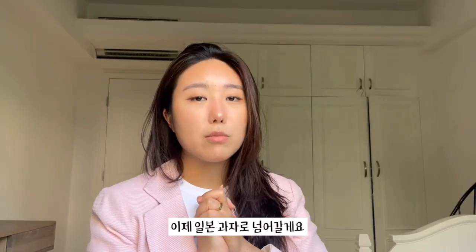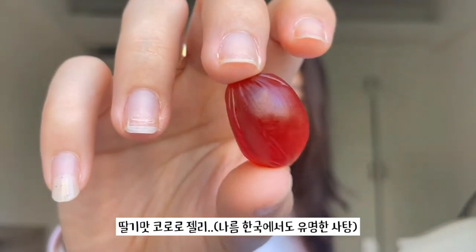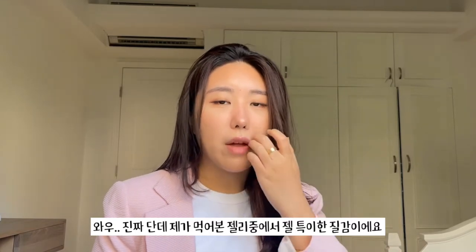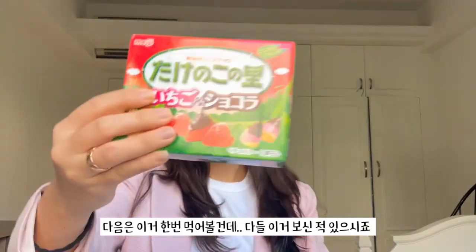Let's move on to some Japanese snacks. I'm gonna try out this one first — it's a Japanese strawberry jelly, a Kororo fruit juice gummy. Incredibly sweet, but the texture is so different from normal gummies I've ever tried. There's no liquid inside but it feels like it's bursting in your mouth — it's so interesting and novel. I rate this a 4 out of 5.